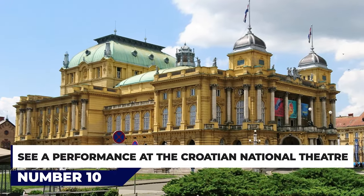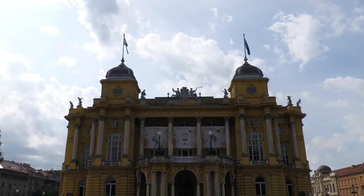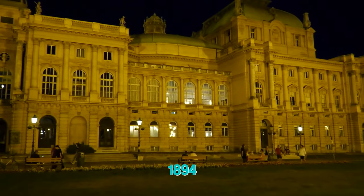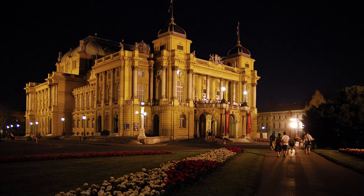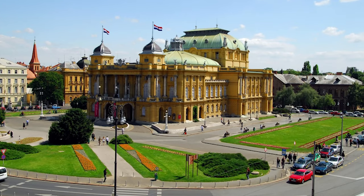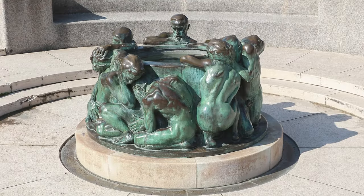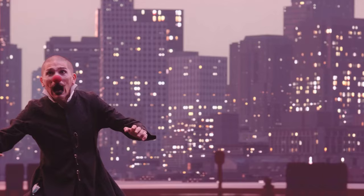At number 10, see a performance at the Croatian National Theater. Built in 1895 by Viennese architects Herman Helmer and Ferdinand Fellner, the Croatian National Theater sits at the northwest corner of Zagreb's Green Horseshoe in Donjigrad. Officially opened in 1894 by Austro-Hungarian Emperor Franz Josef I, this imposing yellow structure is a landmark feature in the lower town. Built in Neo-Baroque and Rococo styles, with two small domes at the front and a larger dome towards the back, the building boasts a superb interior containing artworks by Vlaho Bukovac and the Well of Life by Ivan Mestrovich. If possible, try to attend one of the venue's regular opera, ballet or drama performances.